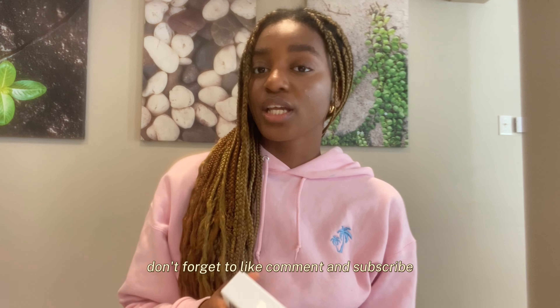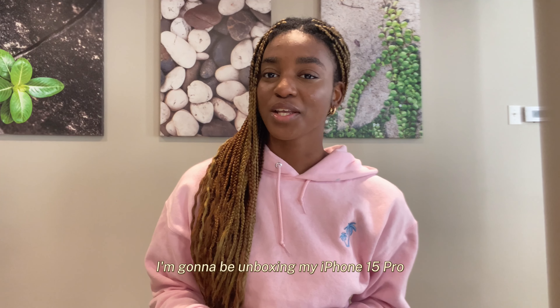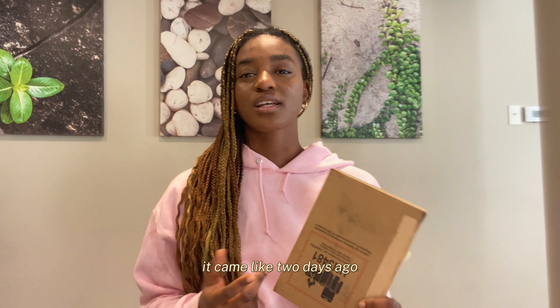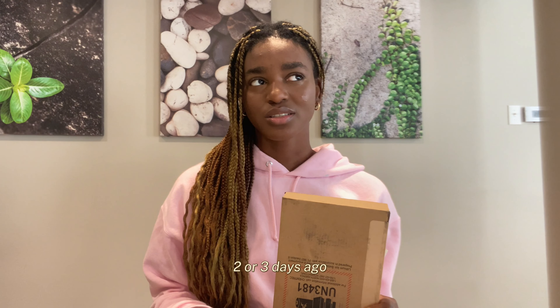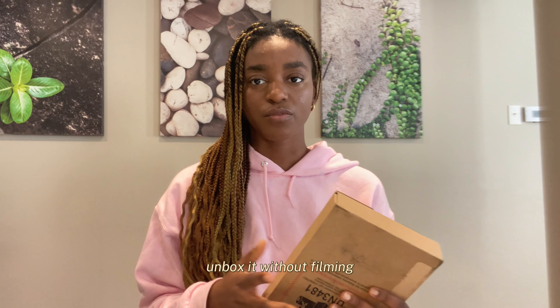Don't forget to like, comment, and subscribe. I'm gonna be unboxing my iPhone 15 Pro. It came like two or three days ago, and I've used all the willpower in me to not unbox it without filming.